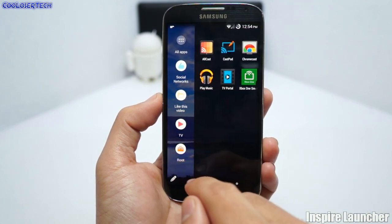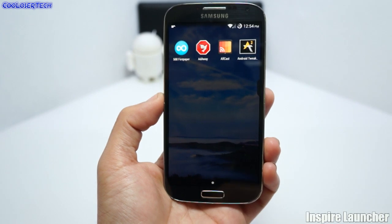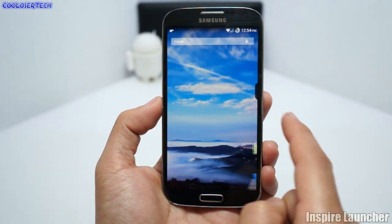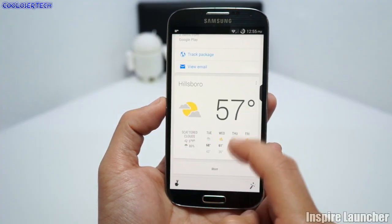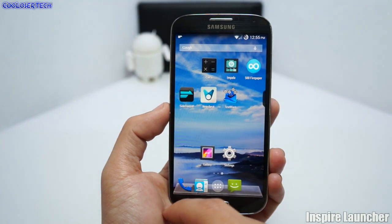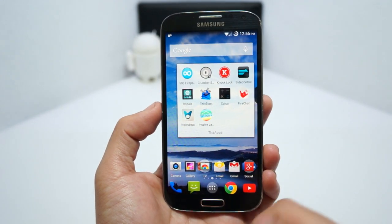You can add widgets, and if you go to the left side you get your Google Now panel without having to click anything — just swipe to the next left page. Something new I just wanted to bring to your attention.